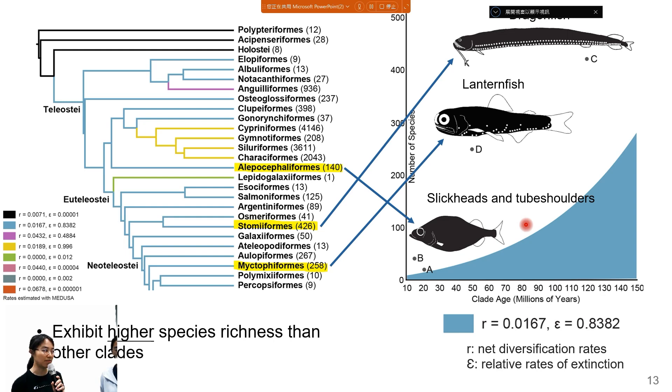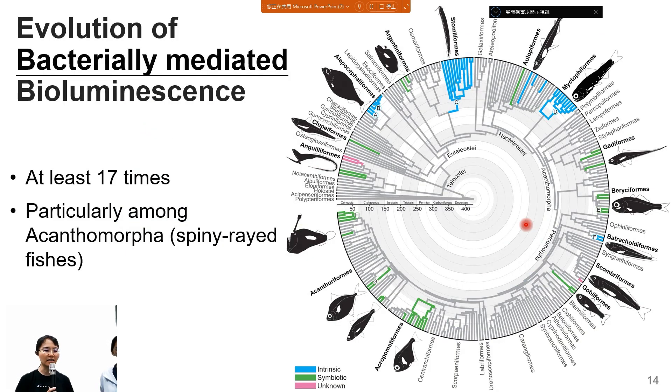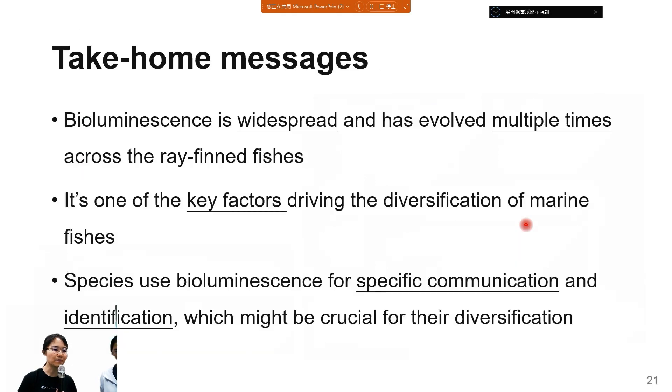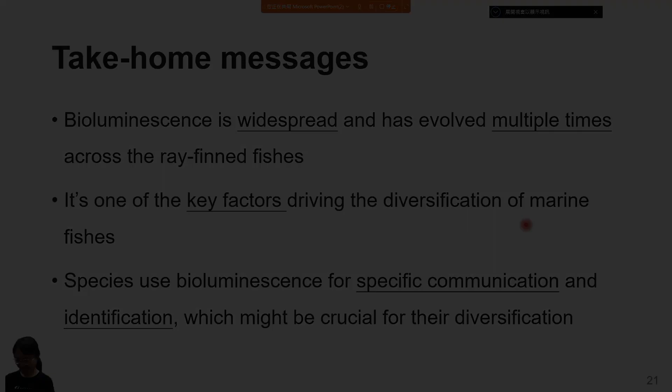The instructor noted this also applies to the section on bacterially-mediated bioluminescence, but acknowledged the take-home message was communicated very well. The instructor expressed hope that the presenter would improve the clarification of the phylogenetic tree in the future, which is always difficult for non-biologists.